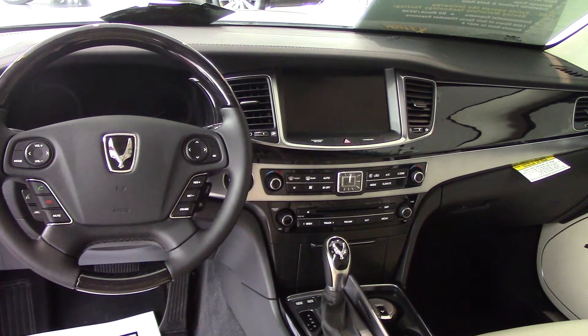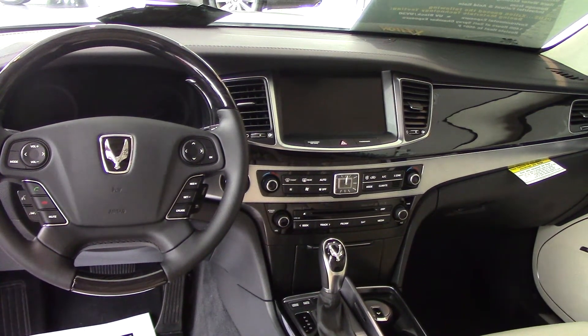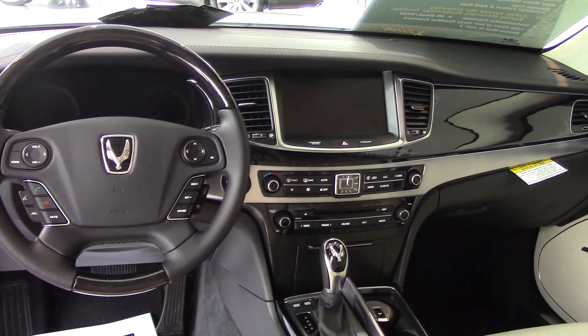I mean there's just so many features in here. I can't cover them all right now, but I want you to come in, test drive the vehicle, and I'll answer all your questions on this vehicle. I thank you so much Kelly.